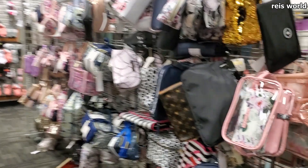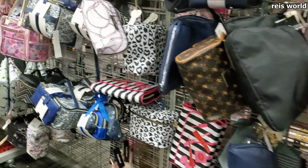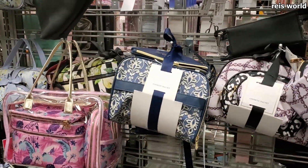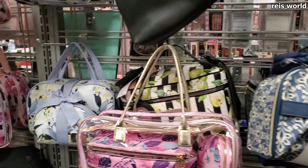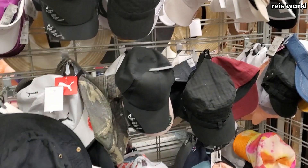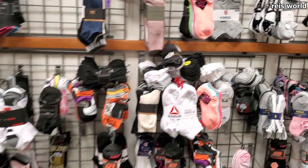They have makeup bags over here, and hats — if you dare to try those on right now. Also socks on the cheap.